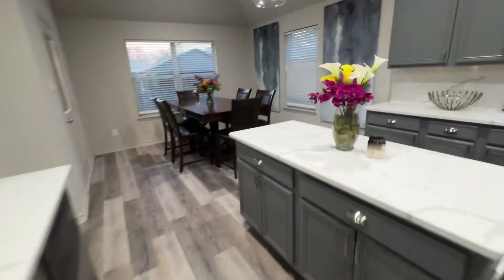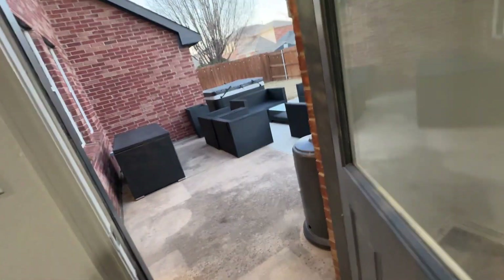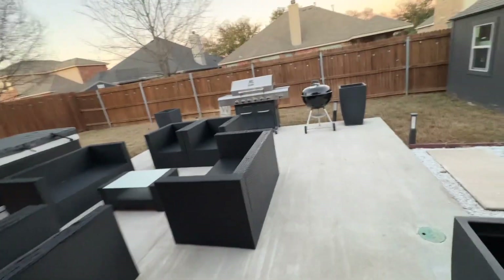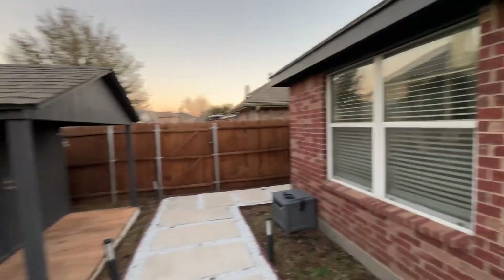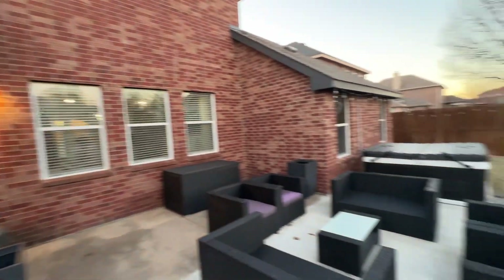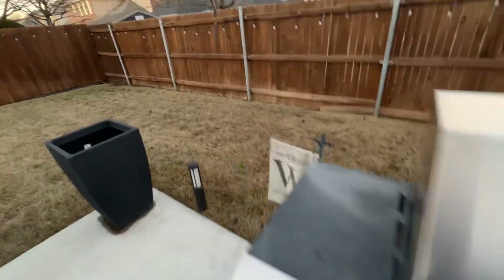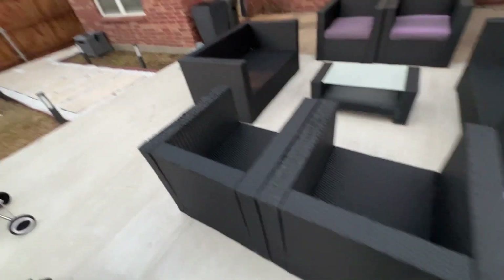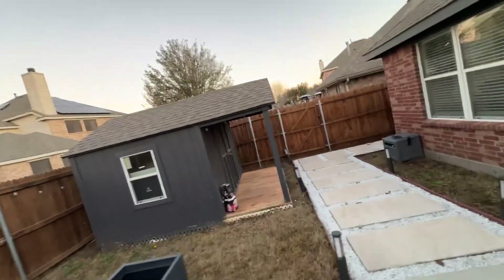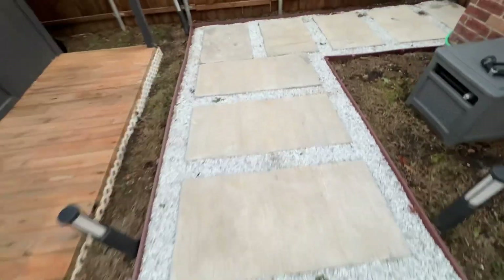And then last but not least, you have the beautiful backyard, just ready to entertain your guests. Unbelievable — hot tub, sitting area, lounge, beautiful walking pathway.